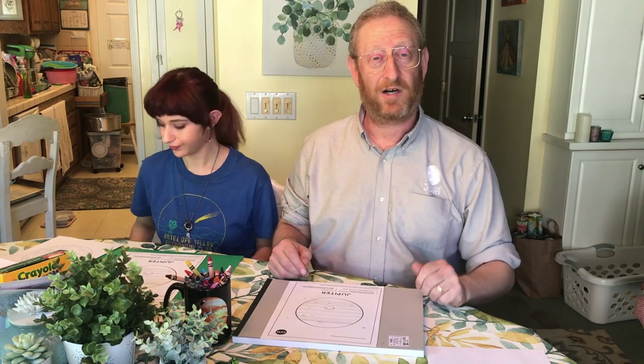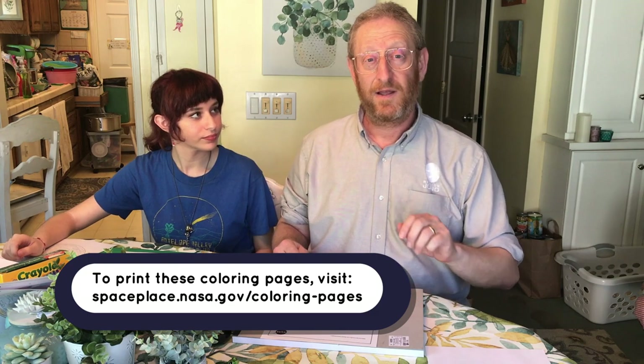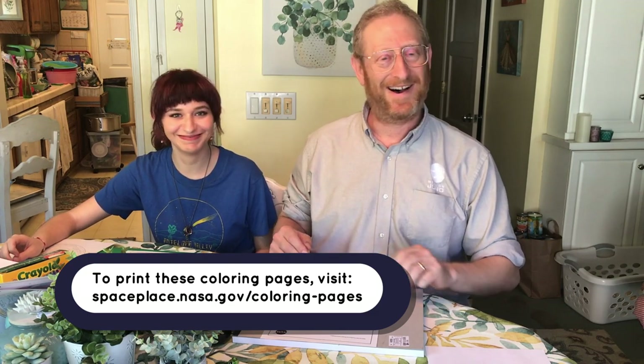Hi everybody, I'm Steve Levin and this is my special assistant Shane Levin. We're gonna color pictures of Jupiter today. If you want to color along, you can find links to the pictures in the description underneath the video down below.